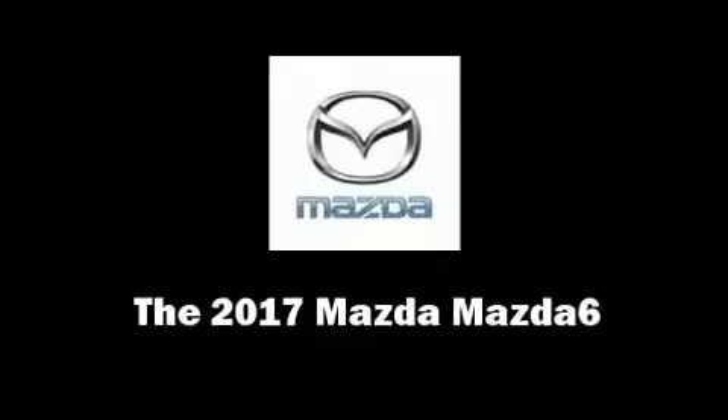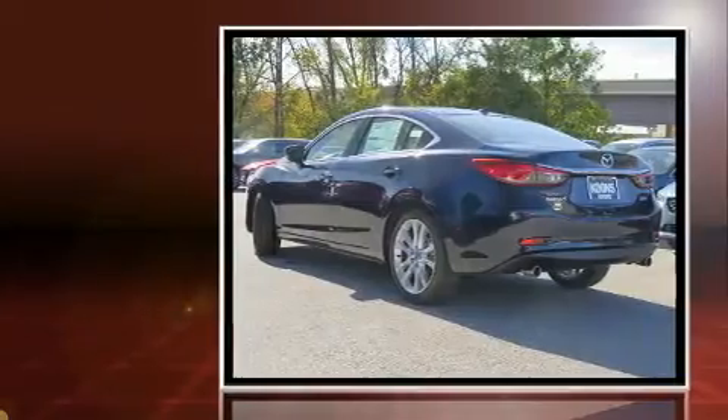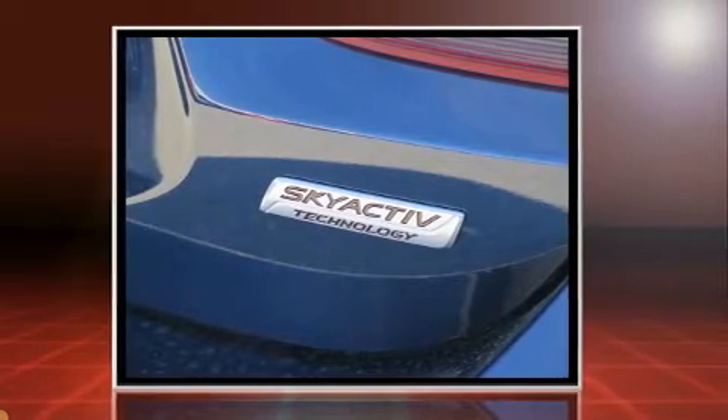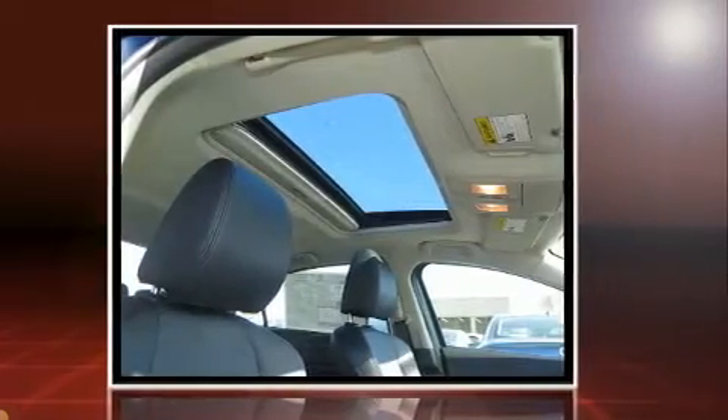Get excited about the 2017 Mazda Mazda 6. This four-door, five-passenger sedan is waiting for you to take home. Smooth gear shifts are achieved thanks to the efficient four-cylinder engine, providing a spirited yet composed ride and drive.